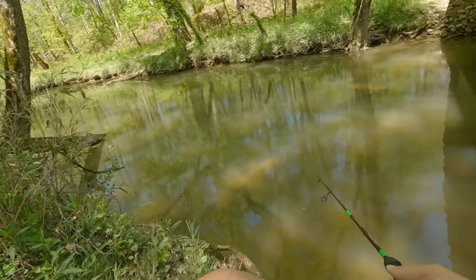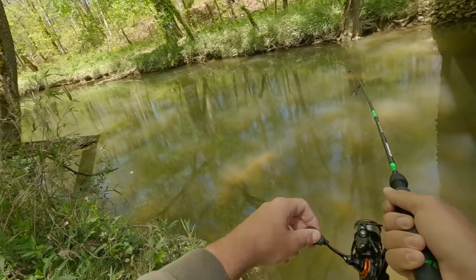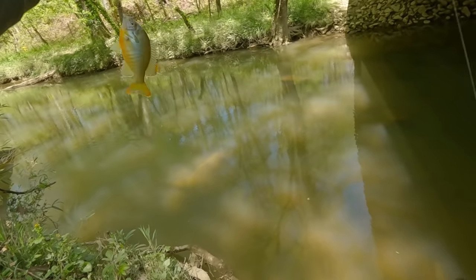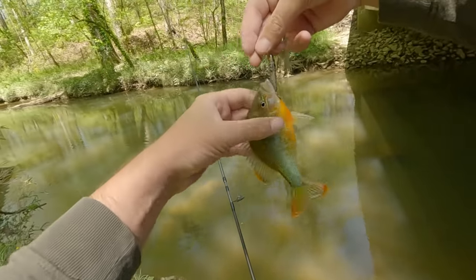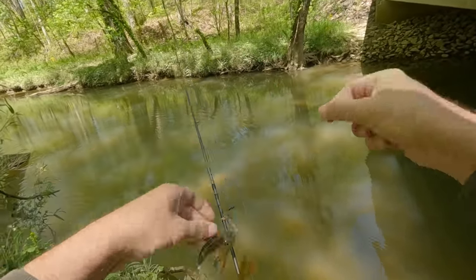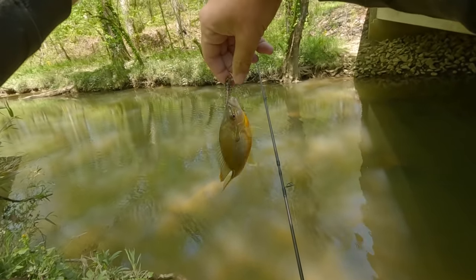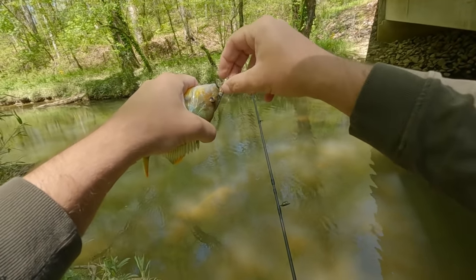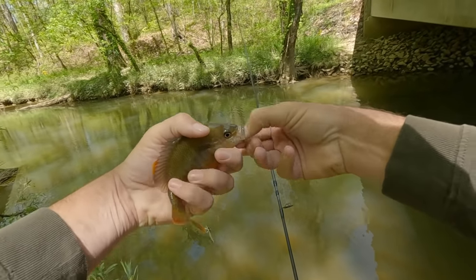There we go — got our first fish! Didn't even have to move from my first spot. It's a redbreast. I've already had several hits at it, so we'll see how I like it if I can figure out how to work it the right way. I've already seen some little bass hit at it and some little stuff, but we've also got some other lures to try.